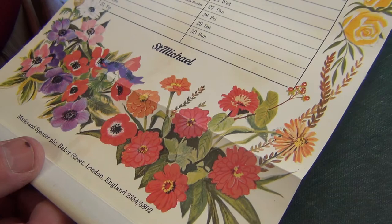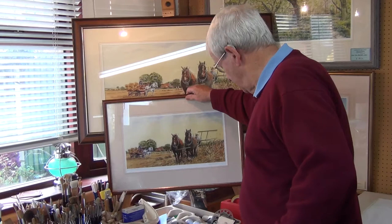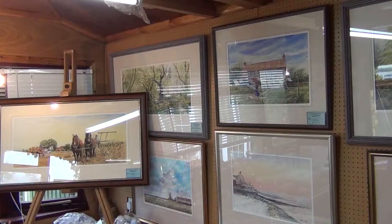Watercolour is a one-off medium where you have to get things right the first time, where oils and acrylics and things you can mess around with and scrape off. I love painted watercolour pictures which have gone all over the world. There are pictures in Australia and in America and all over the place. People seem to like my more realistic style.